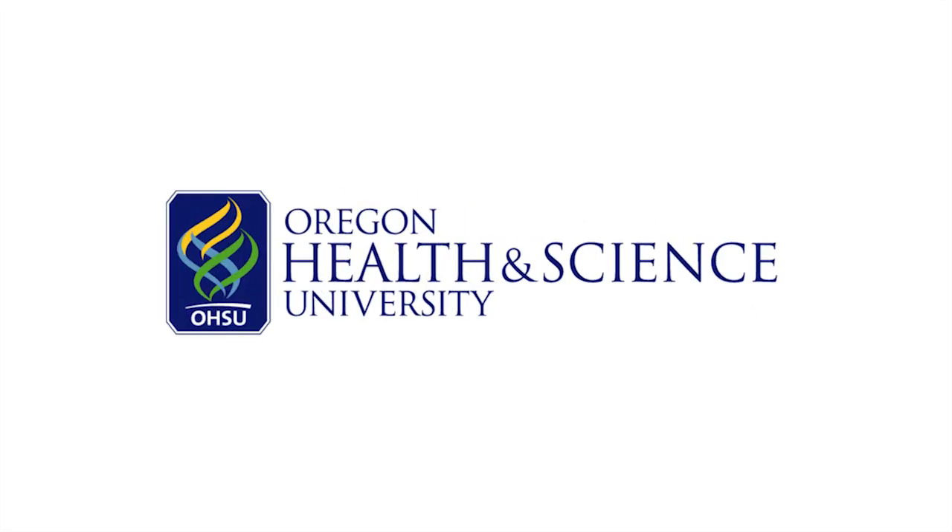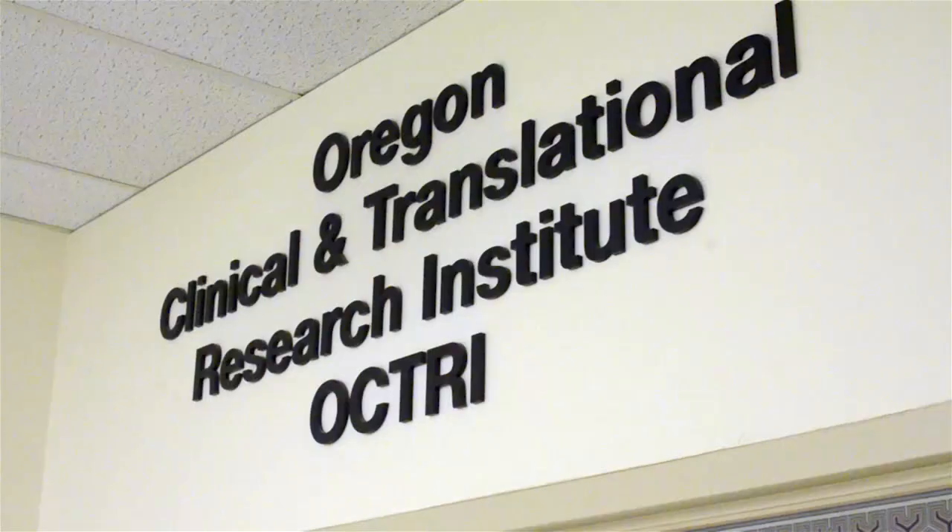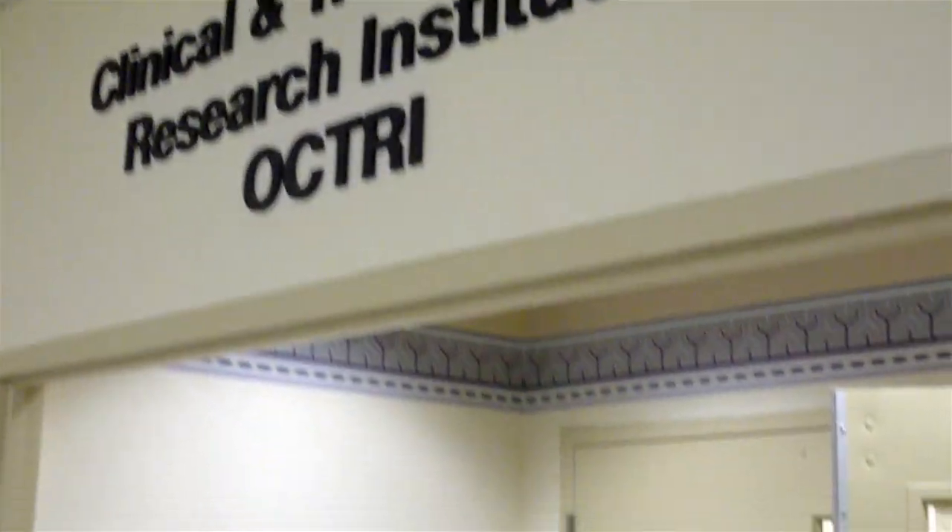My name is Kate Hawes. I am a registered dietitian and a licensed dietitian.